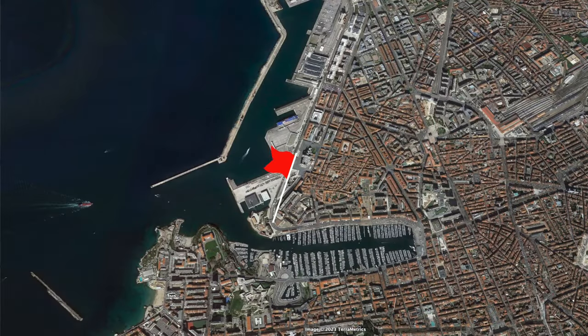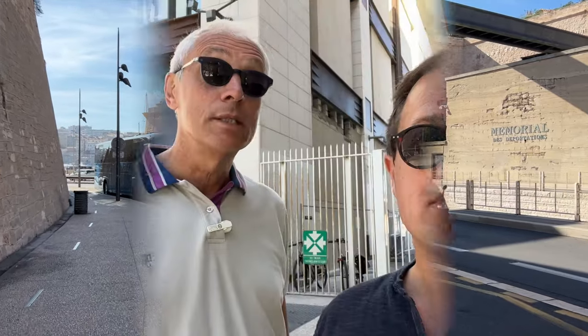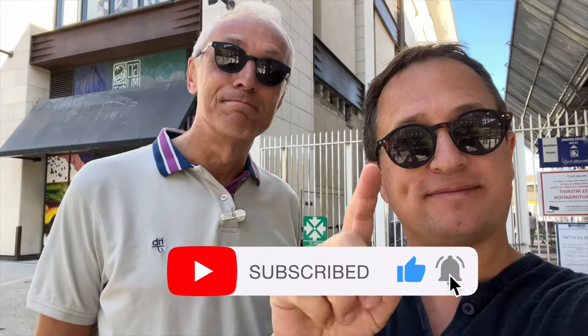The cruise bus — the one that costs 19 euros in our case, though who knows what it costs in yours — will take you a little bit closer to the port. So if you have mobility issues or you don't want to walk, that's an option. If anyone ever asks you how you knew about all of this, let them know that you follow Travel Addicts Life. Thank you so much for watching and we'll see you in another video.